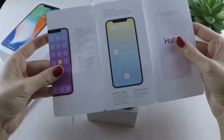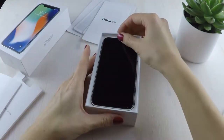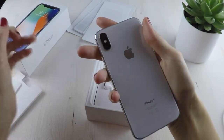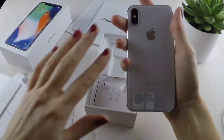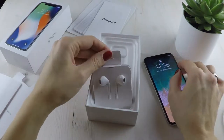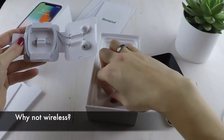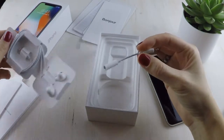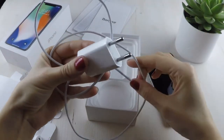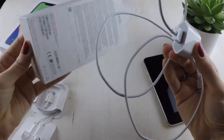We also get the standard EarPods — if the old ones have already turned yellow, that's not really that funny. The lightning cable is the same. Here I must say I expected more. If you are launching the best phone on the market that already supports wireless charging and has wireless AirPods as well, why not bundle them in one box with the iPhone X? It would be complete. I've been waiting for the wireless world for a long time and I really believe we should get those instead of the old ones.